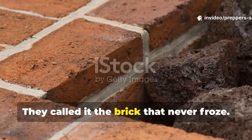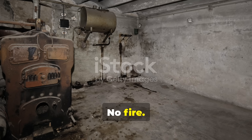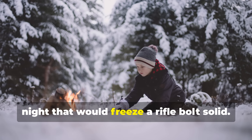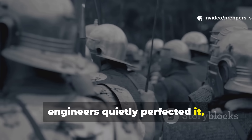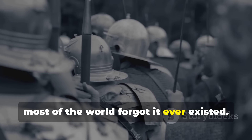They called it the brick that never froze. No wires, no fire, no fuel — yet it could keep a man alive through a night that would freeze a rifle bolt solid. Soldiers swore by it, engineers quietly perfected it, and decades later, most of the world forgot it ever existed.